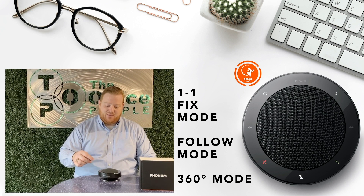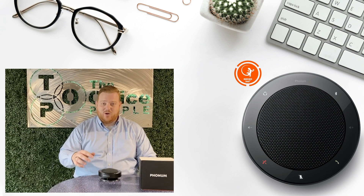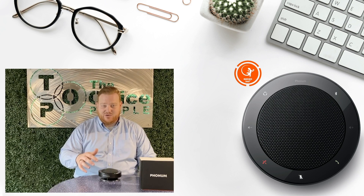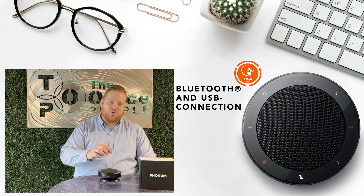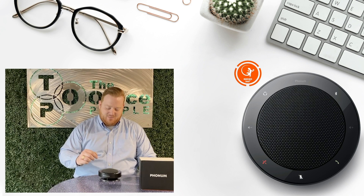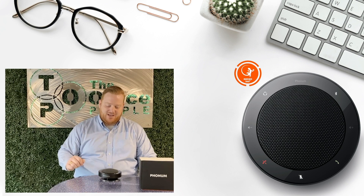On the touch panel, you have the ability to mute the phone call, start the phone call, end the phone call, increase and decrease the volume, connect it to your computer or wireless device, change the mode, and we have our power button as well.